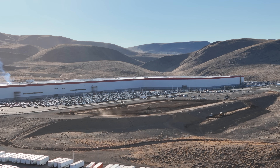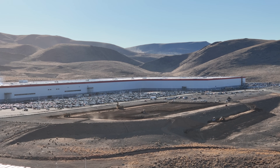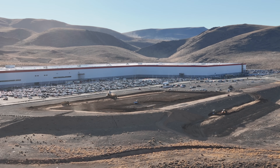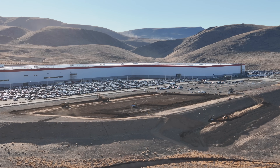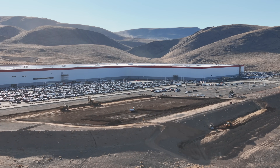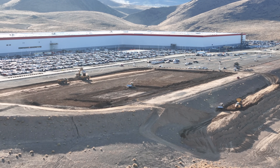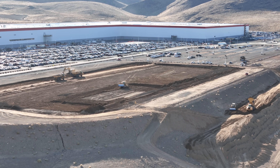Today's video covers Warehouse on Wheels and some changes at Giga Nevada related to the future construction of the Tesla semi-volume production facility. This was originally intended to be an expansion of the building we're looking at, but based on some changes, it looks like there's a different plan in place, and we'll explore that.